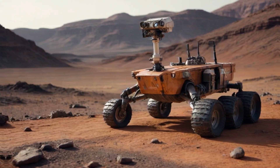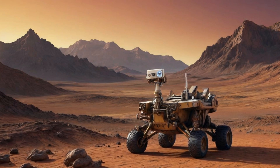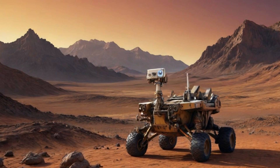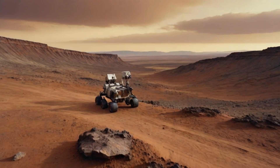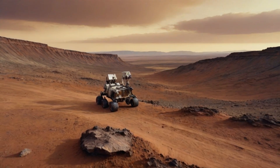The incredible data collected by Curiosity paints a picture of what life's building blocks looked like billions of years ago — we're talking sulfur, nitrogen, hydrogen, oxygen, phosphorus, and carbon, the ultimate ingredients for life as we know it. And if that wasn't enough, clay deposits give us a sneak peek into Mars' watery history. As our rovers keep exploring, they're slowly piecing together the mysterious red puzzle.